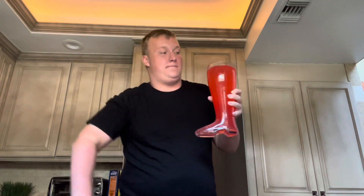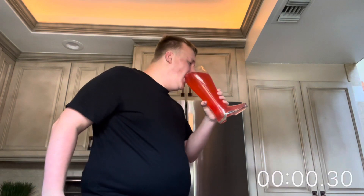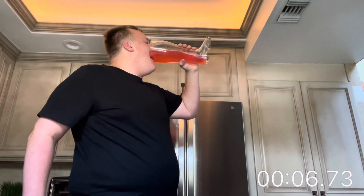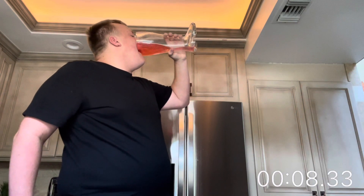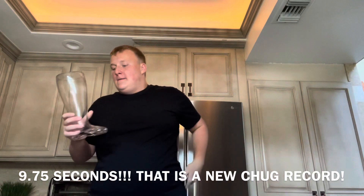Let's go ahead and chug this in three, two, one. This is going to be so good. That was delicious.